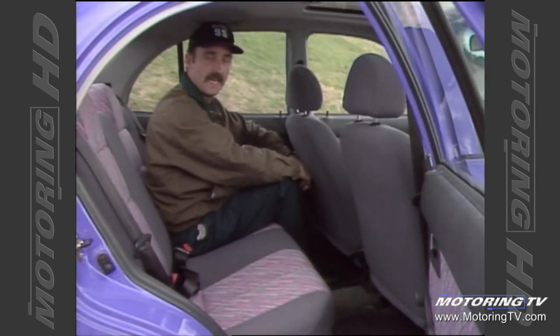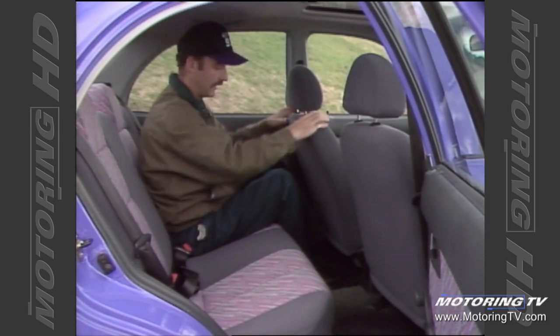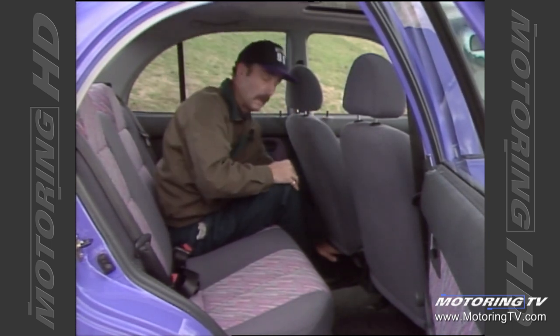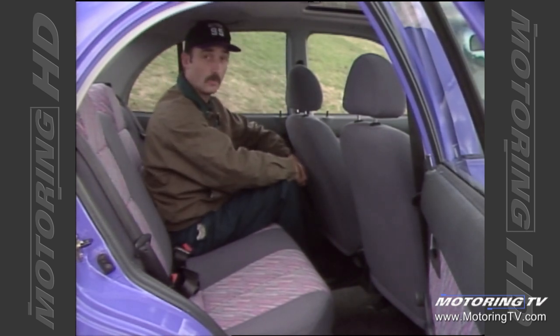For a small car, this Accent has a lot of rear seat room. I've got the driver's seat where I would normally have it. There's plenty of knee room here, plenty of room under the seat for your feet, and surprisingly, there's a lot of head room given the car's overall dimensions.